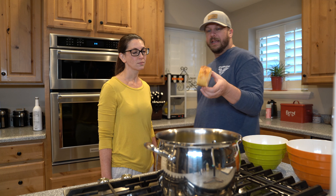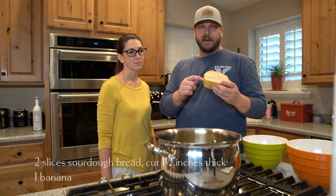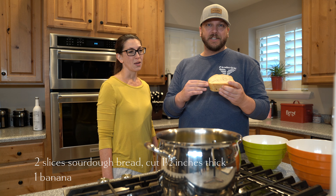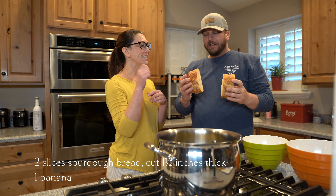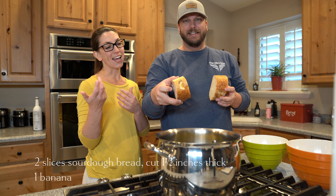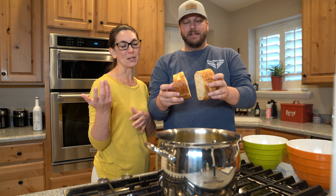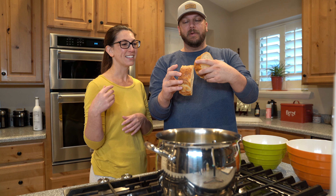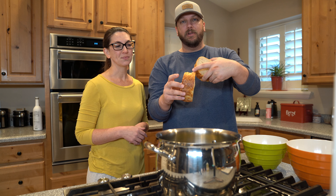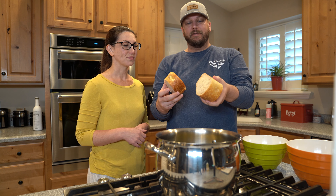Sourdough bread, an inch and a half thick. Bethany has cut a hole in there and smashed bananas in. One of them she just did a slit, and this one she actually cut a hole. We'll see what works better. My fear is that when we go to deep fry this, the whole inside of the slit one is going to get overcooked, whereas the hole one will be sealed off. We'll see though.